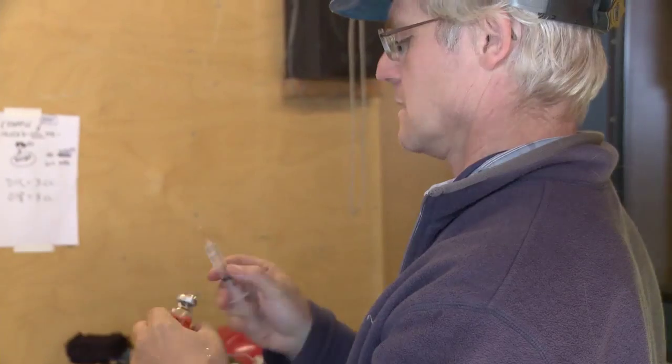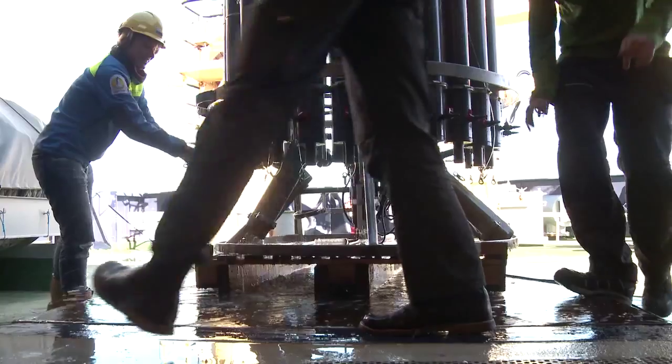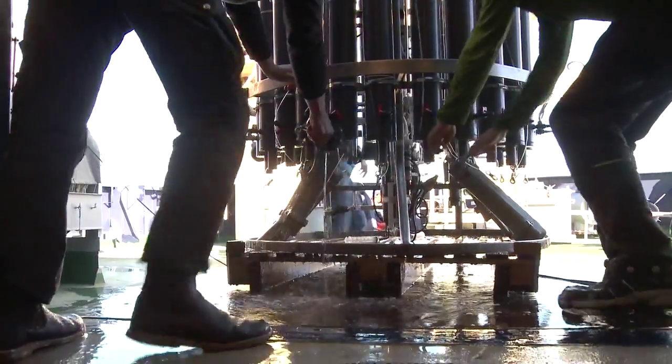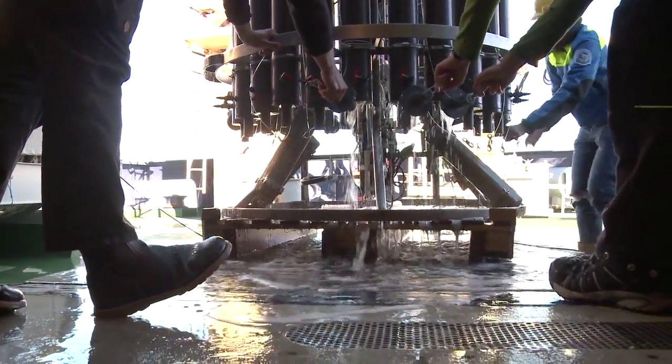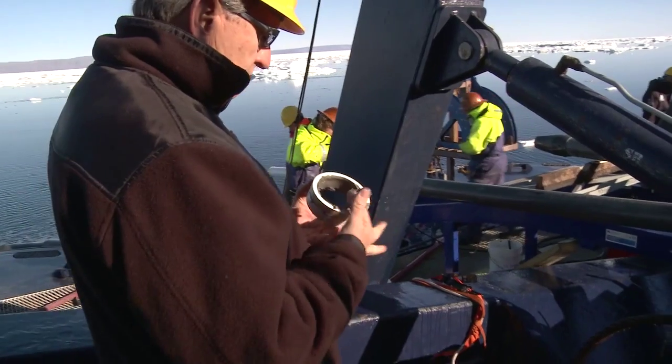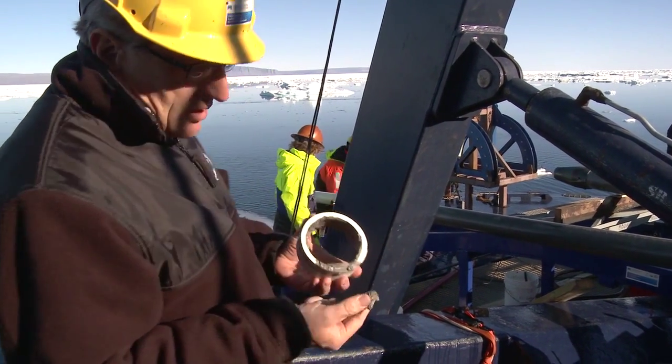The big question is whether we have changes in oceanography that are directly coupled to climate change, or whether we have other types of longer-term trends. Specifically, has this happened in the past, and how much is this warm water interacting with the glaciers?